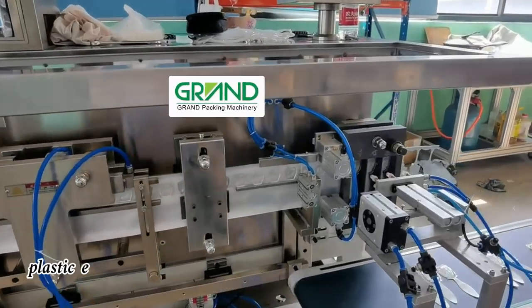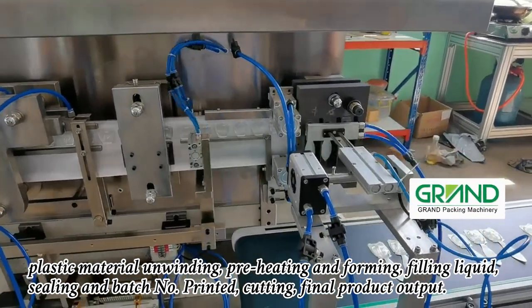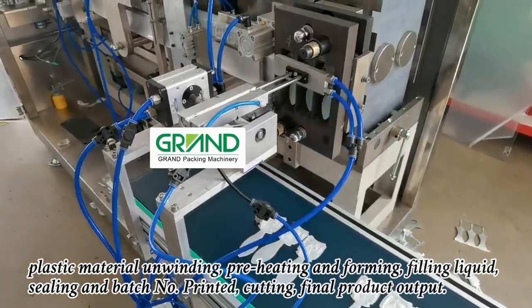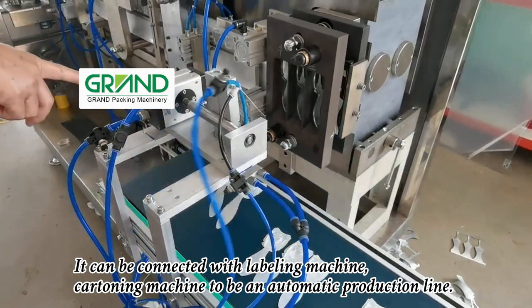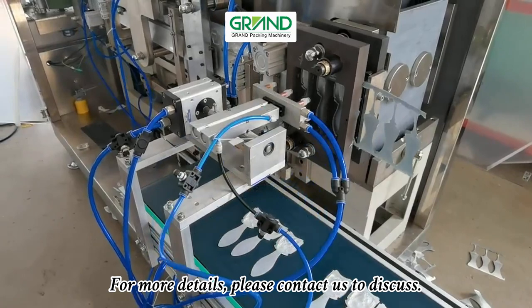The main working processes include: plastic material unwinding, preheating and forming, filling liquid, sealing, batch number printing, cutting, and final product output. It can be connected with a labeling machine and cartoning machine to form an automatic production line. For more details, please contact us to discuss.